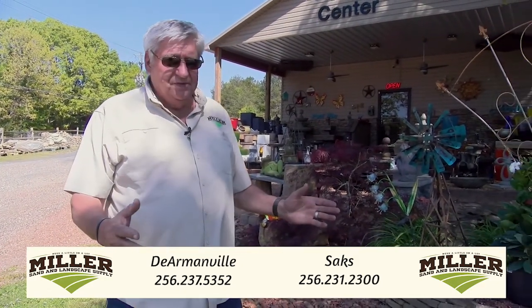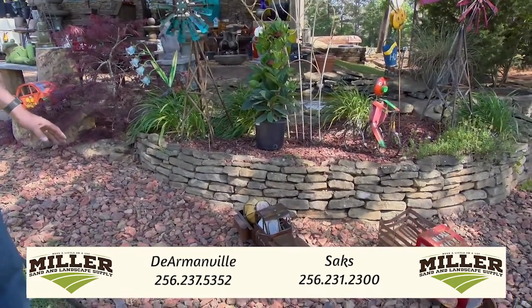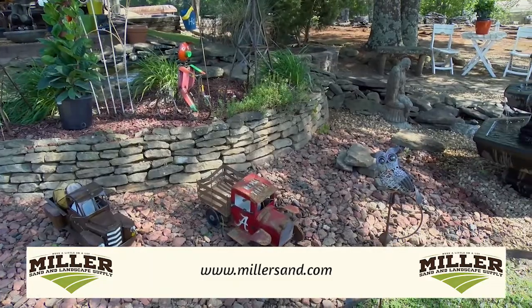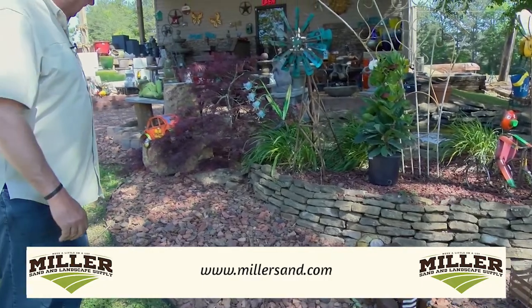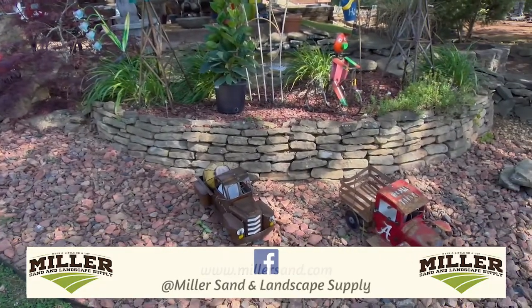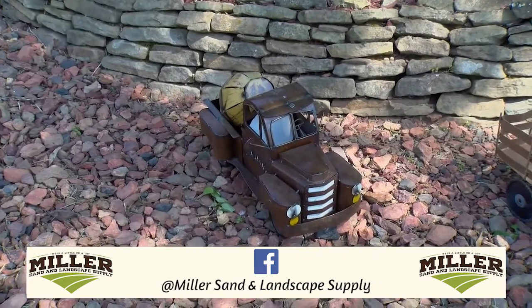As you browse around at our DeArmondville location, you'll get some ideas about things you can do. We have a wall here that we constructed with no cement — just stacked rock — and we'll show you how to do it if you don't know how. We have a broad selection of different sizes. We've also added some little car features you can put around outside, and there are plants here in DeArmondville, not as many as at our 431 location.